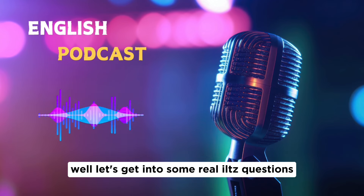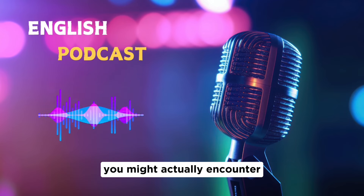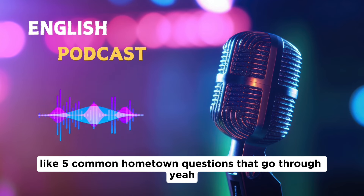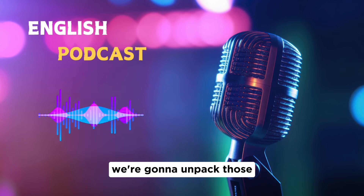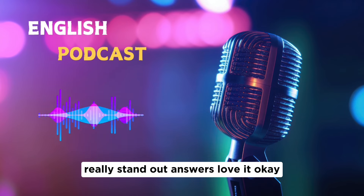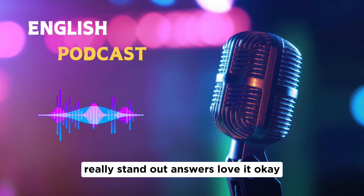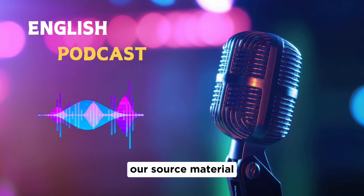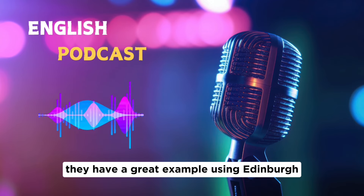Let's get into some real IELTS questions you might actually encounter. Our sources go through five common hometown questions. First up: where is your hometown? Our source material has a great example using Edinburgh.